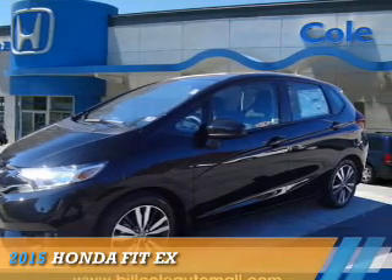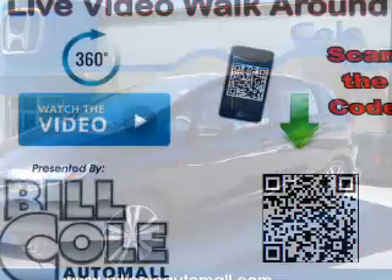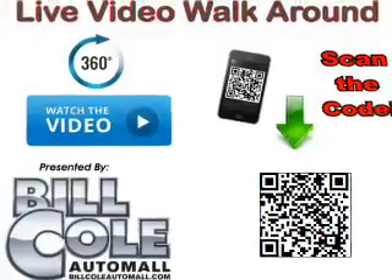Presenting the 2015 Honda Fit. It's powered by front-wheel drive, a four-cylinder engine, and a continuously variable transmission.